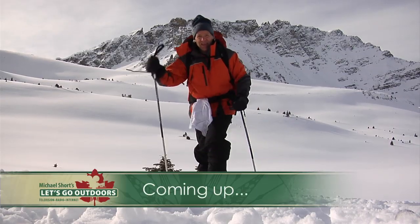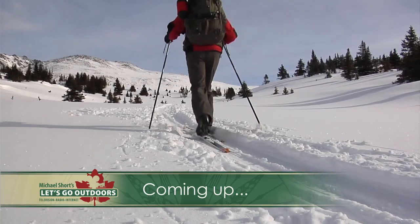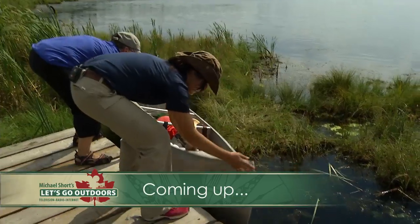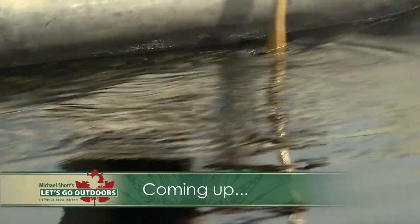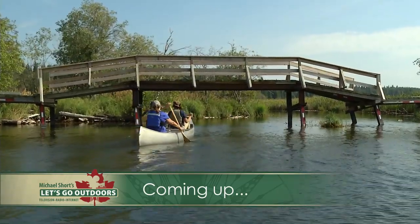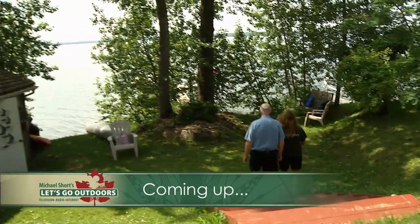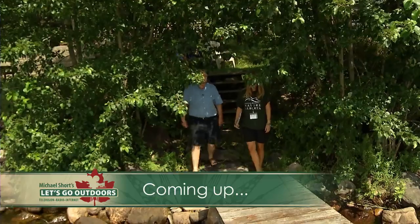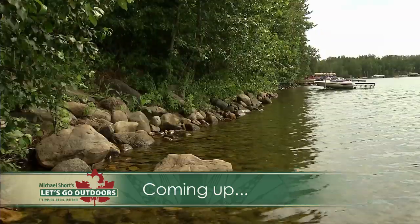Hi everyone, welcome to Let's Go Outdoors, I'm Michael Short. Coming up, we take a backcountry ski trip to the Tonquin Valley located near Jasper. Alma picks up a paddle and heads out to visit Alberta's only canoe circuit located at Lakeland Provincial Park. We also take a closer look at a program designed to help folks who live around our lakes on how to be good stewards of our freshwater resources.